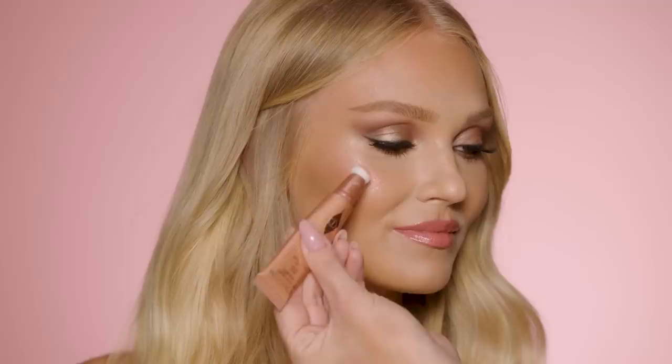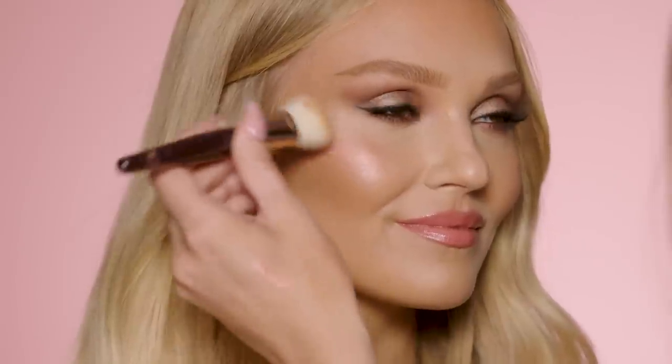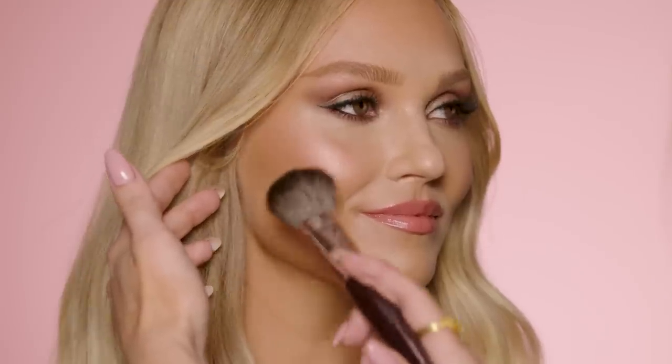To achieve that luminous ethereal bridal skin, we used the Beauty Light Wand in Peachgasm focusing on the apples of the cheeks. To tie the look together and set that highlight in place, I'm using the Cheek to Chic in Pillow Talk.